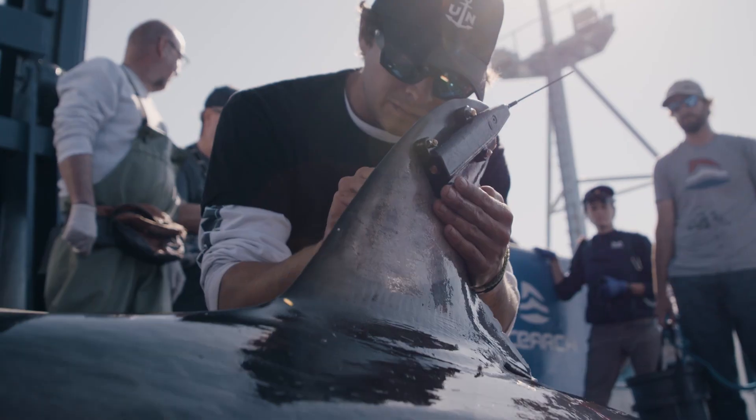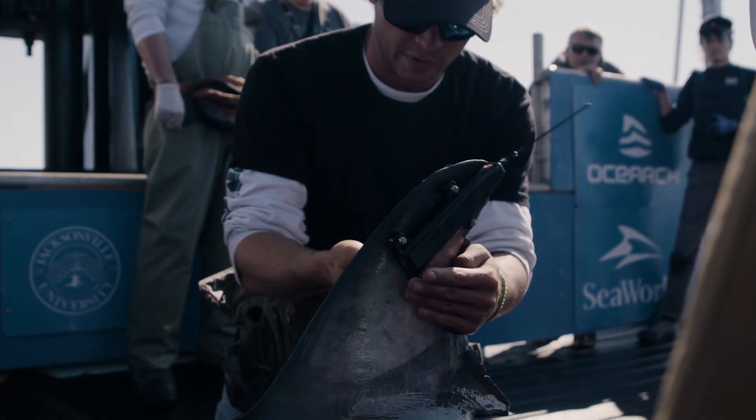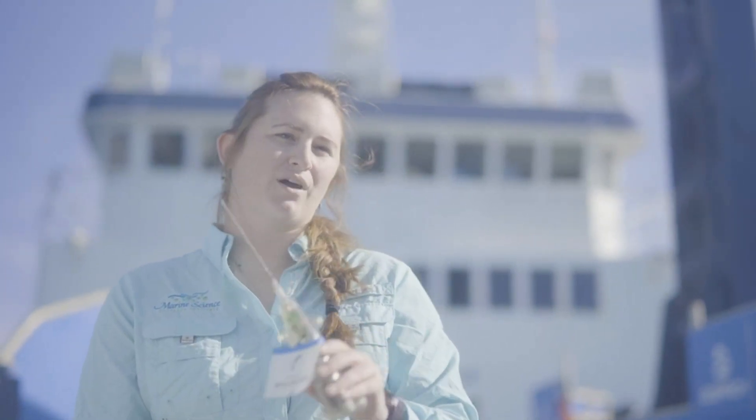The SPOT tag is the one most people are familiar with. It gets attached to the dorsal fin and creates a ping when it's breached above the water surface. When you log on to the shark tracker app, all the pings that you see on that app are generated from the SPOT tag.